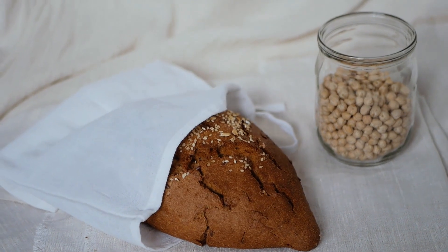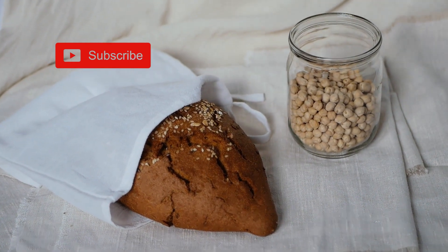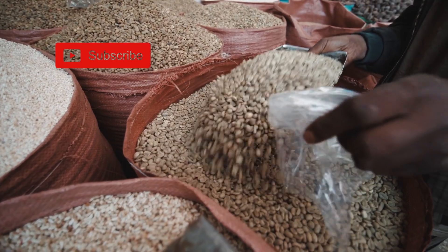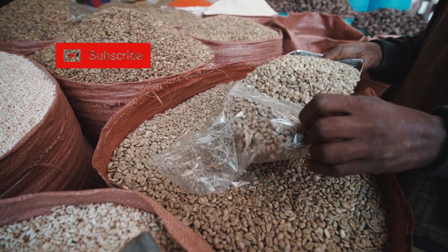2. Legumes. Beans, lentils, and chickpeas are nutritional powerhouses. They are not only rich in fiber, but also provide a healthy dose of protein. Incorporating legumes into your diet can help stabilize blood sugar levels and contribute to heart health.